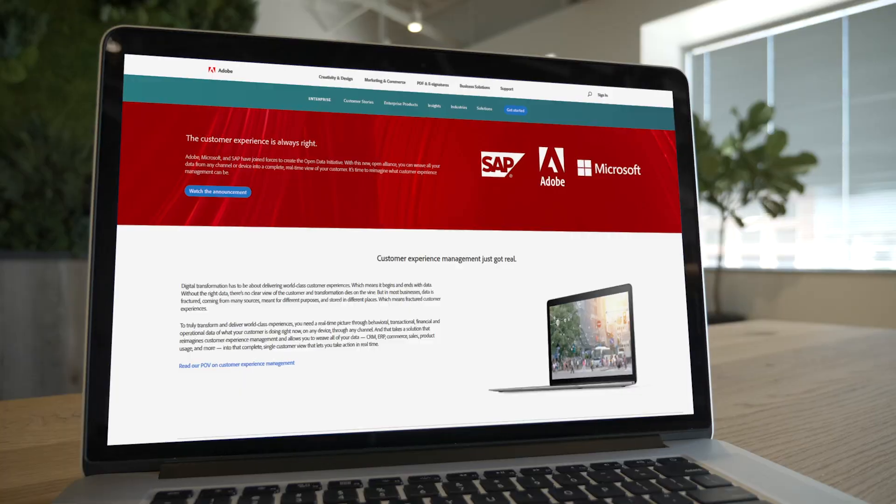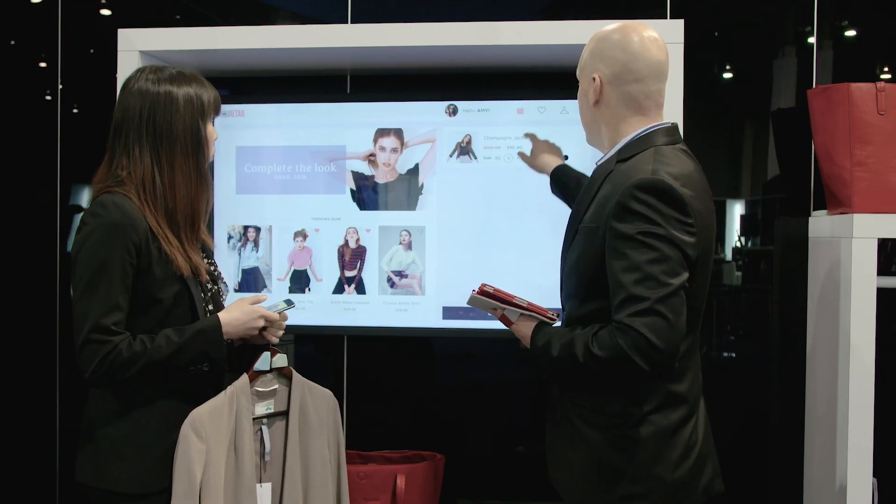Adobe recently partnered with Microsoft and SAP to create the Open Data Initiative, which means we're really embracing the idea that you can bring in any data that you would like to the platform, regardless of where it's from — whether it's from a CRM system, from behavioral data, from their websites, and including offline data, perhaps from store transactions.